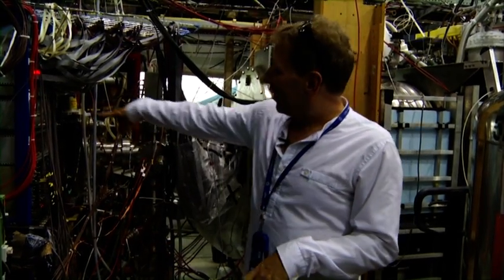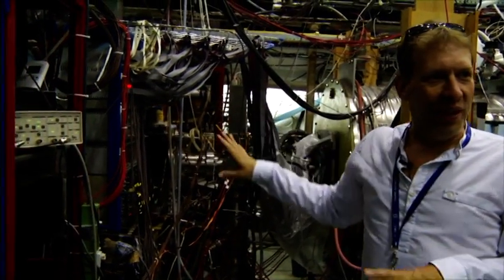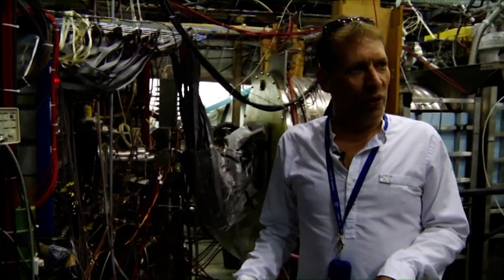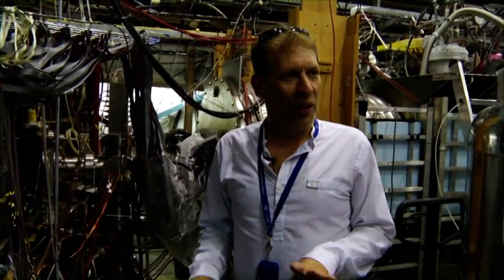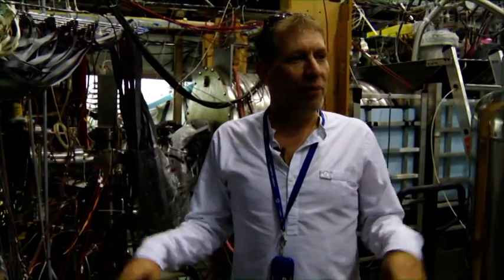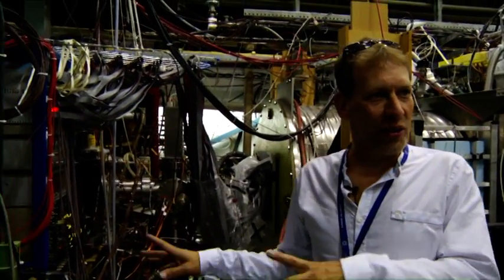The reason we're at CERN is because we need anti-protons, and the anti-protons come down this pipe from the anti-proton decelerator. This machine is unique in the world — there's no other place that you can do low-energy anti-proton physics. It must be here at CERN, so all the people who are interested in this are here.